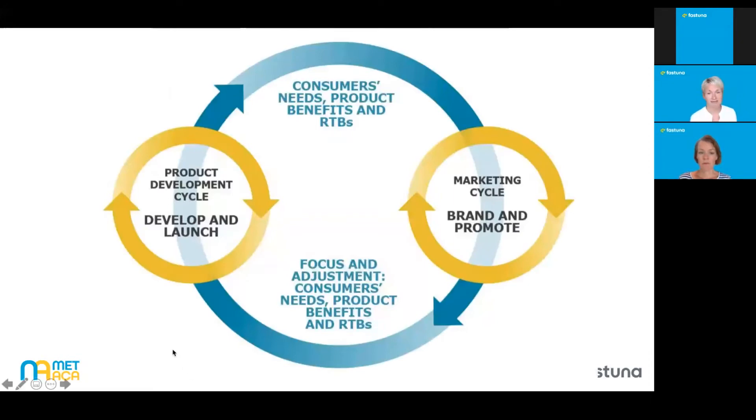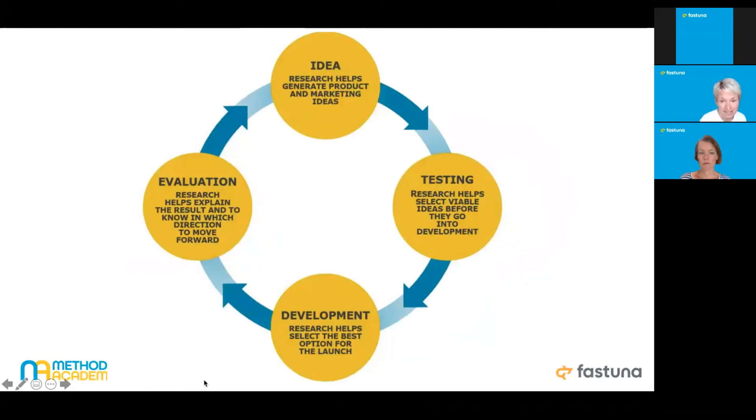We've mentioned two processes essential to every business: the product development cycle, which helps you develop and launch products, and the marketing cycle, which takes the product, brands it, and promotes it. They never work separately — they're obviously interconnected. This connection lies in consumer needs: how the product meets those needs, and how your promotion and marketing activities explain to consumers the product's benefits, key features, and what it offers them.